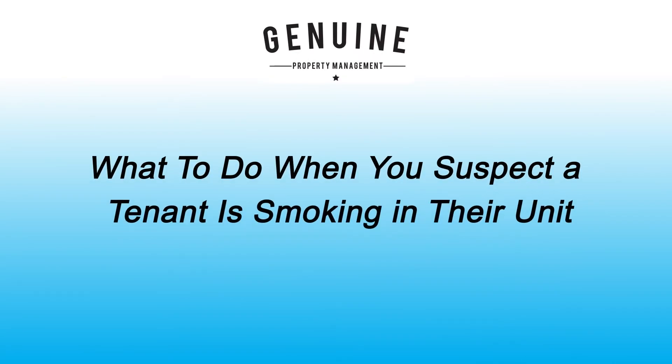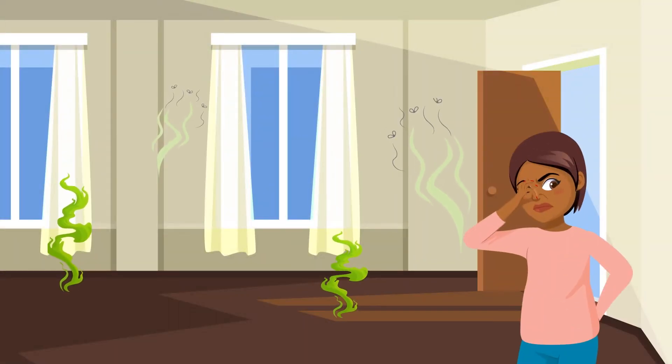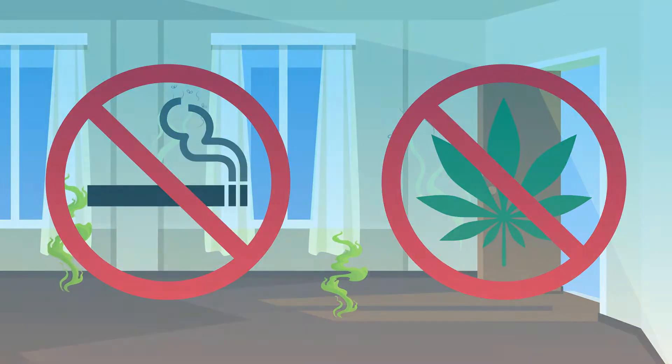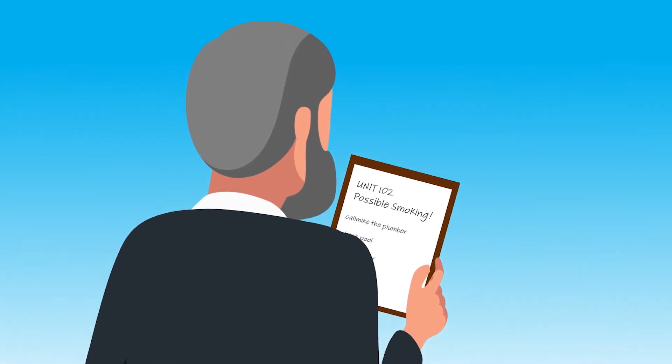What to do when you suspect a tenant is smoking in their unit. One thing that can harm your property and turn off new applicants is previous damage from cigarette and marijuana smoke. So if you suspect a tenant has been smoking in your unit, how can you remedy the situation?